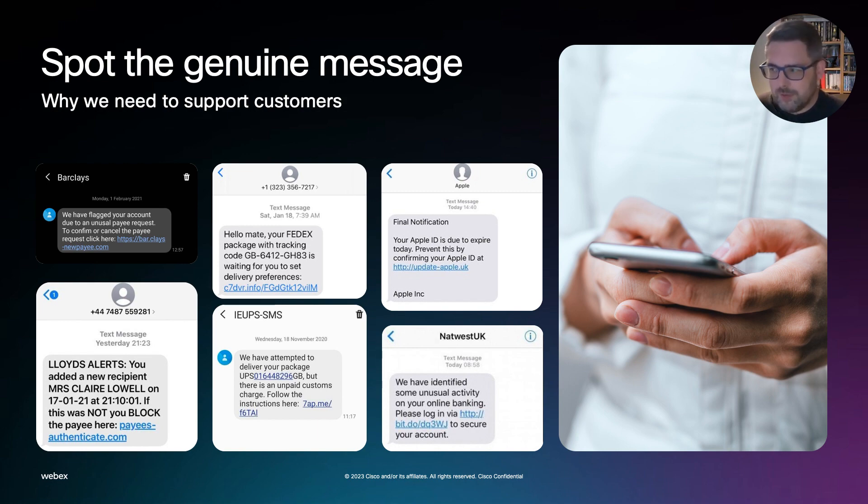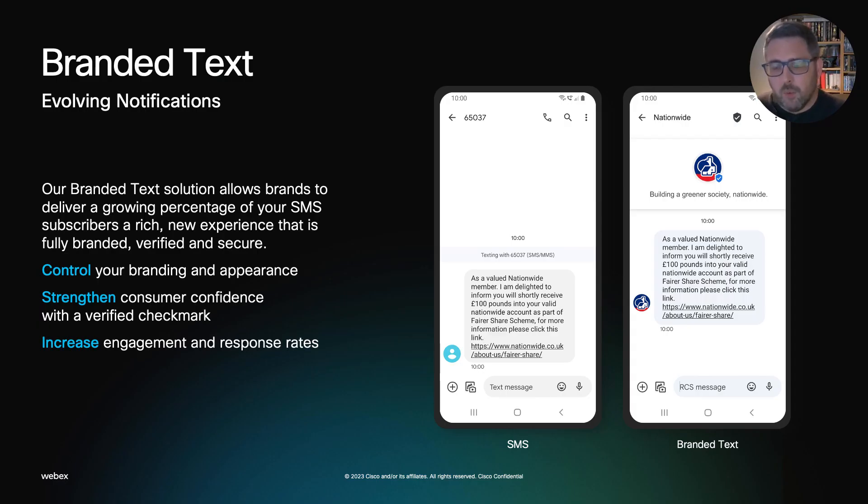So what can you do about it? We think the best first step is our branded text product, which will take your existing SMS stream and deliver it to your customer's device from a secure endpoint. As you can see, the difference between the SMS on the left and the branded text message on the right is not just the security — your brand will appear, you get to put your description underneath your logo, and most importantly, perhaps it will arrive with a blue tick.